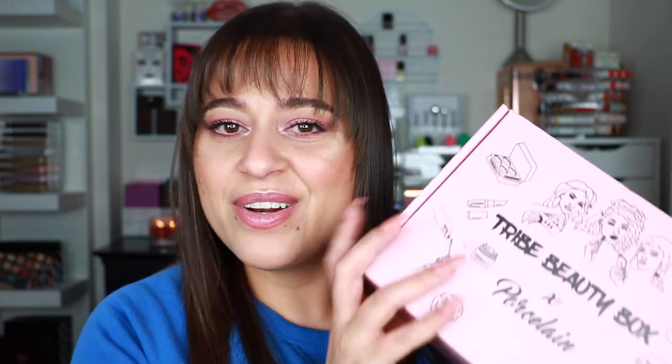Hi everyone, welcome back to my lab! Today's video is going to be an unboxing of a brand new subscription box that I just joined. If you're new to my channel, I'm Jodi. I love subscription boxes — they're a really fun way to try out makeup products you may not otherwise purchase for yourself. When I heard about this one, it was in collaboration with another YouTuber whose name is Porcelain — her real name is Bridget — and I really enjoy her content, so I thought it was a great time to support.